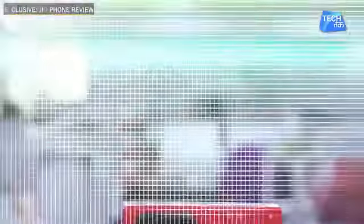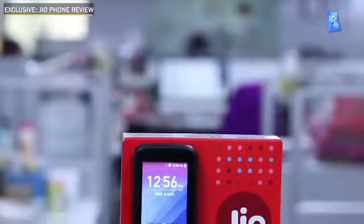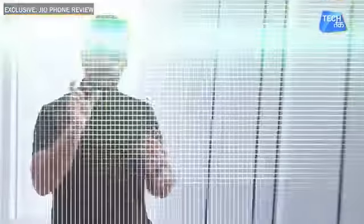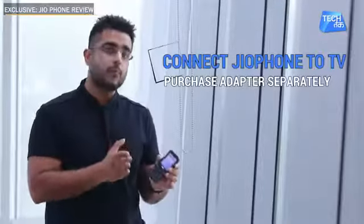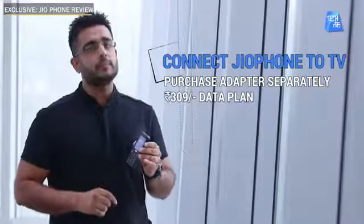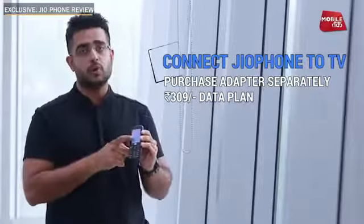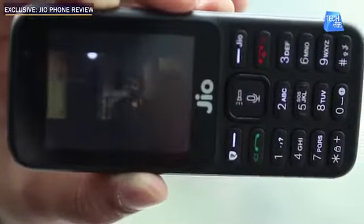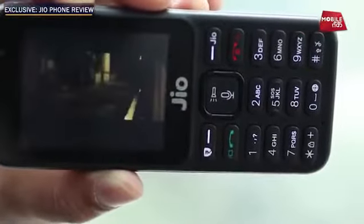One other feature is that you can connect this Jio Phone with your TV. You will need an adapter to connect, but that adapter does not come with the phone — you will have to buy it separately. There will also be a separate plan of Rs. 309. After buying the adapter and plan, you can access your Jio apps on TV — the same TV channels and movies you can see on the phone, you will be able to watch on TV.